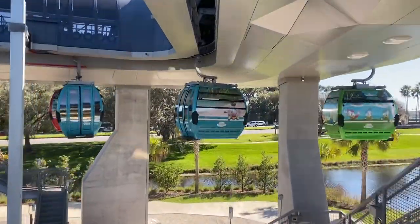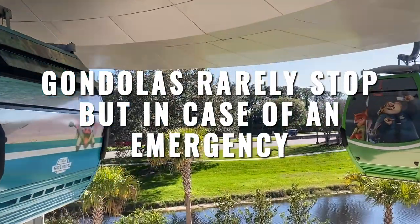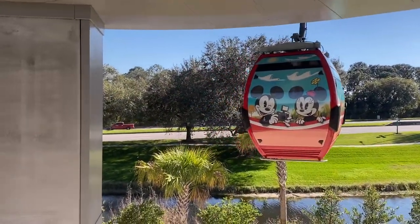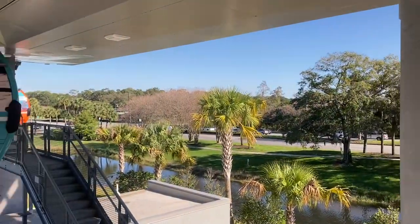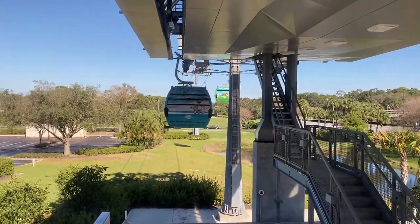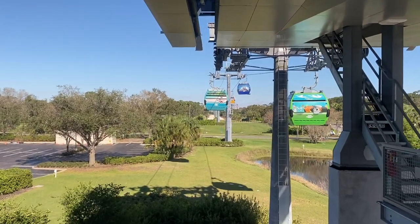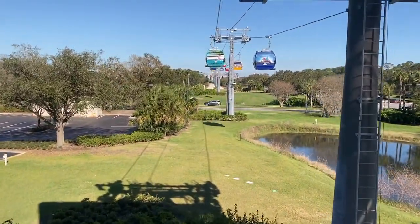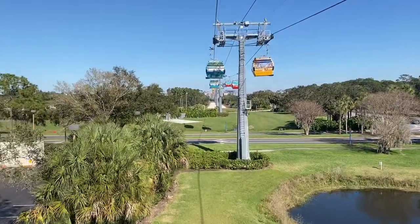Tip number three: the gondolas rarely stop, but they might for a short time, so if you're afraid of heights or enclosed spaces, consider that it moves at speeds of up to 11 miles per hour and reaches a height of 60 feet above the ground. It crosses over rooftops, water, and roads to reach the parks and hotels. If an emergency does occur, there is a kit under the seats — this includes a glow stick, water, waste disposal bags, and a pencil and notebook.